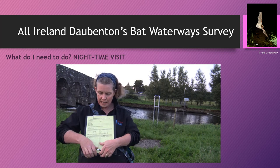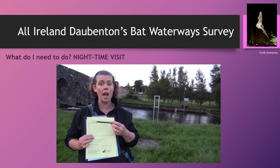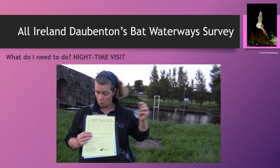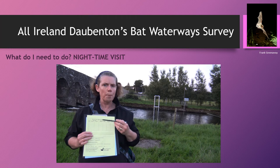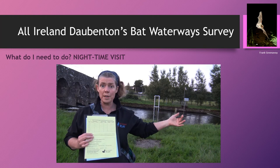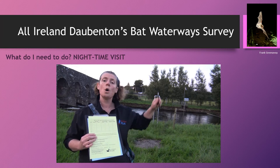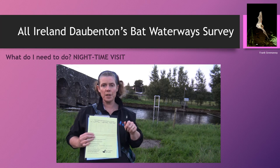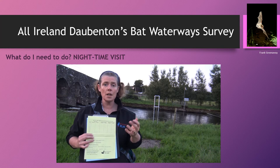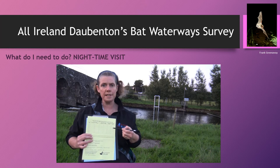On the back of the actual form we have a section in relation to lighting. At this particular site there's no lighting at all, so that will remain blank. But on some sites there are lamps along the waterway. You tick whether the street lights are on the side you're surveying or on the far side, and if possible note what colour the light is — whether it's white, yellow, or the more deep orange. There are three different categories for that.